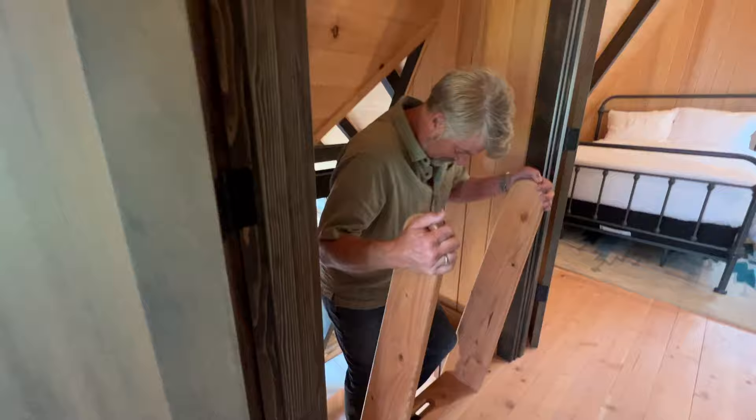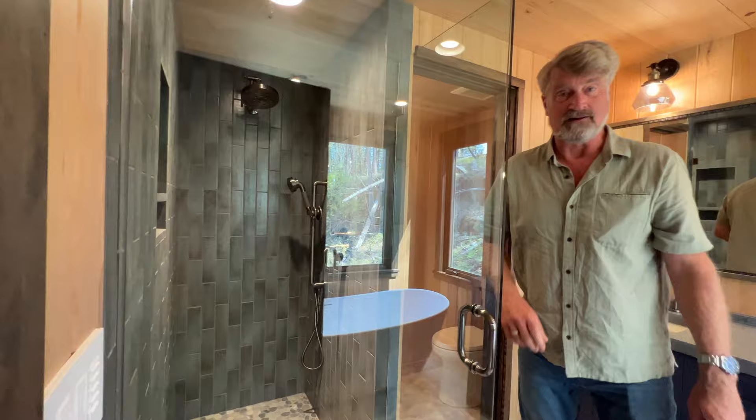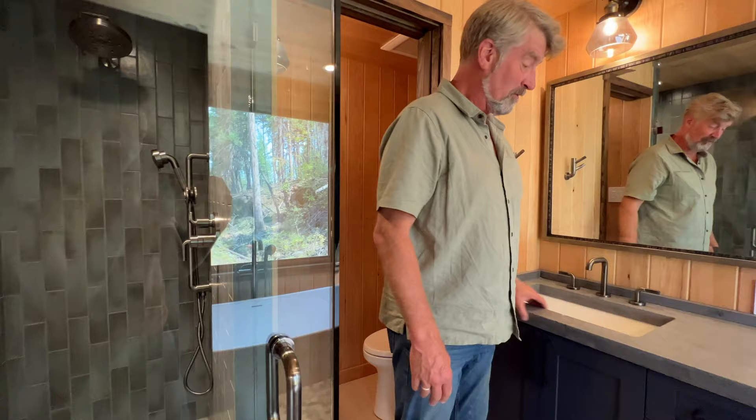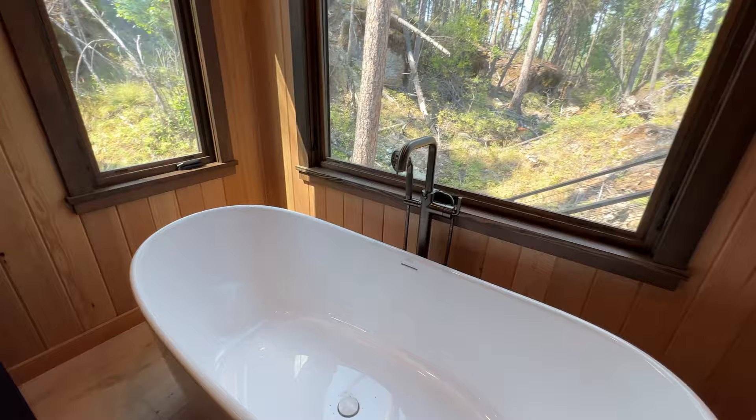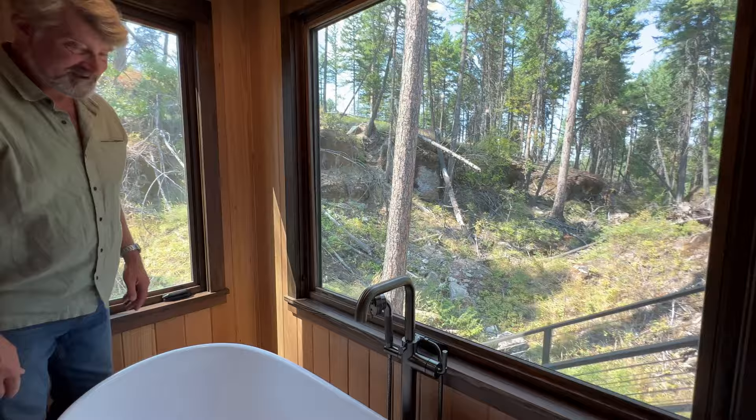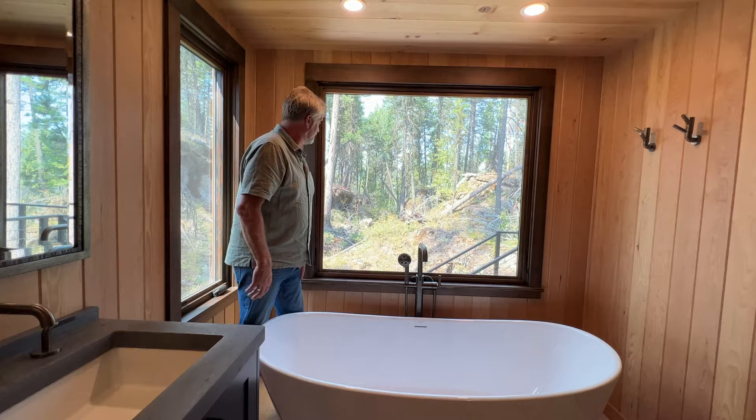Downstairs we have the master bedroom and the master bath. Let's start with the bathroom. We have a nice little shower — treehouse scale. Double sink over here with our poured concrete countertop. And then we've got ourselves a nice bathtub. The best part I think is what you see out here — the view. You're hanging out in your luxurious tub — bears, maybe cougars, deer certainly, maybe elk. We're in Montana.